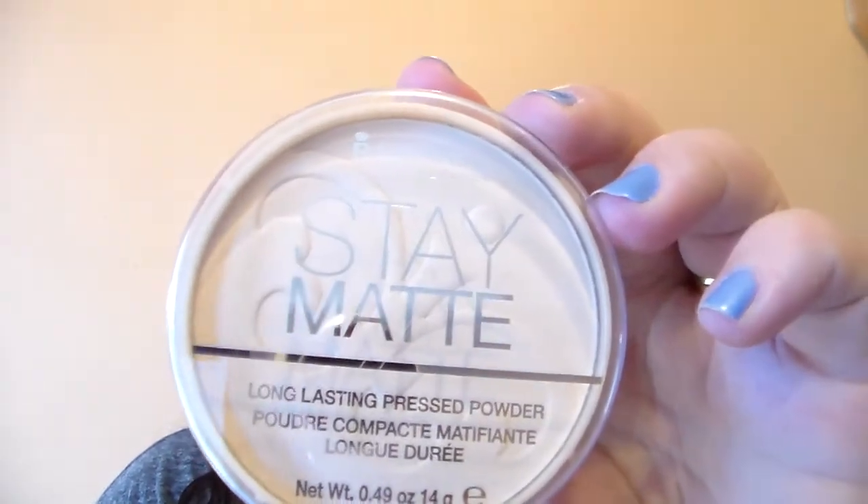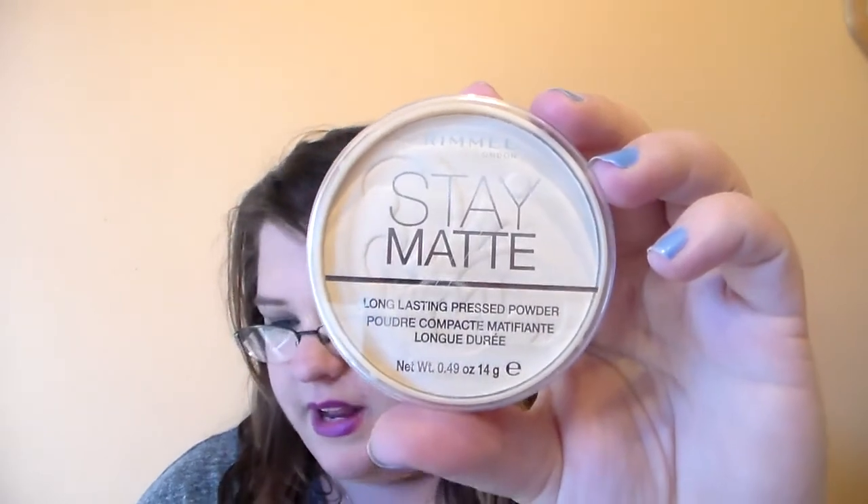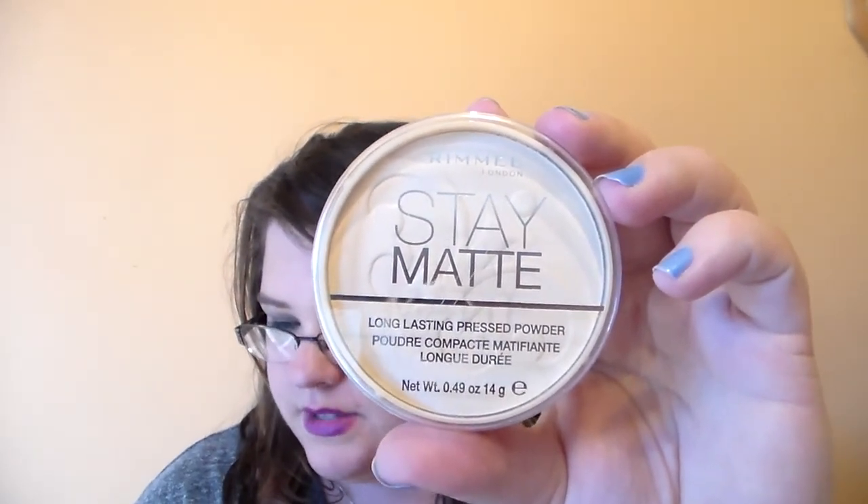Then I went to Walgreens and I saw that the Rimmel London makeup was 40% off this week. So I picked up some more of my Stay Matte Long Lasting Pressed Powder — I always get transparent. I love this stuff, it is so good. This was on sale for $3.47; they're originally $5.79, so that was with the 40% off.